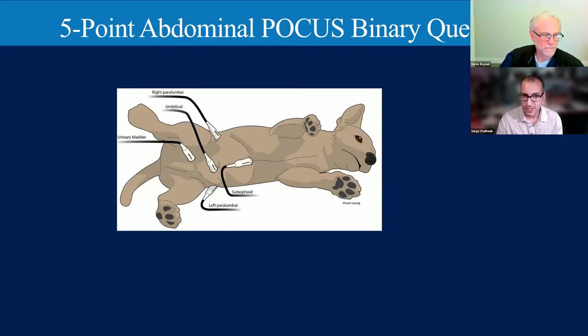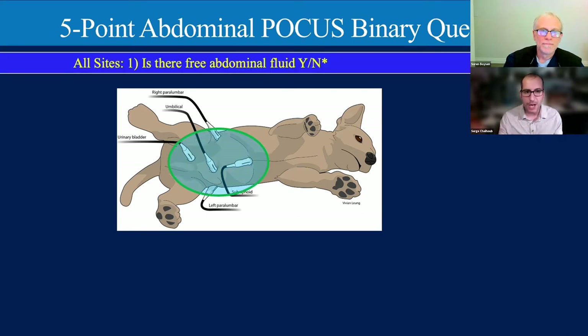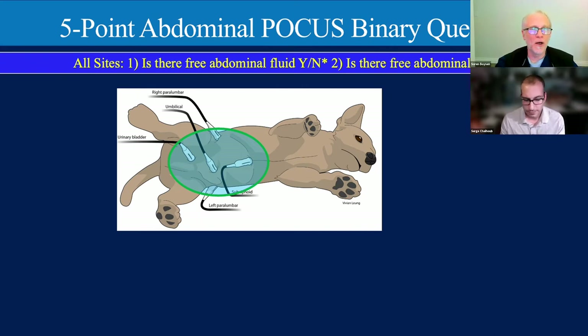Looking at the five-point abdominal POCUS and what binary questions we can ask: the most basic one from the 2004 trauma paper is—is there free abdominal fluid? Yes or no. This can be answered at any site, but remember gravity makes fluid drop down, so start at gravity-dependent sites and fan the probe downwards. We can also ask at all sites: is there free abdominal air? Yes or no. Air rises, so the most sensitive sites differ depending on patient position.